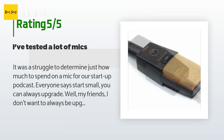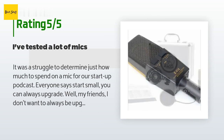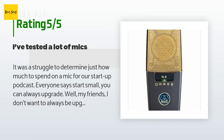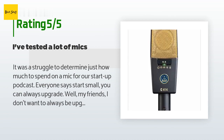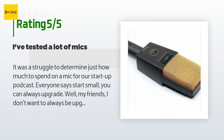A customer said: it was a struggle to determine just how much to spend on a mic for our startup podcast. Everyone says start small, you can always upgrade. Well, I don't want to always be upgrading — you spend more in the long run that way. There are other places to save money, but your voice is the podcast. I read reviews for weeks, and you know what I found? People that write these reviews get a commission if you buy the mic from their link, which made my skeptical mind wonder just how unbiased they are.